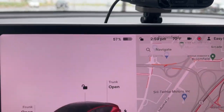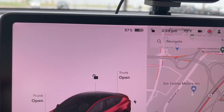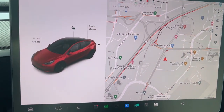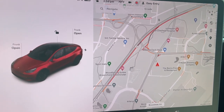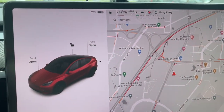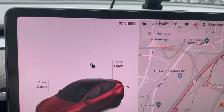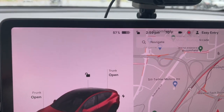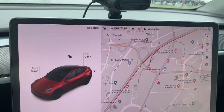I leave sentry mode on in the work parking lot because we're off a highway and there have been issues with people messing with cars. So after sitting all day with sentry mode on and very hot weather, the car went from 63% down to 57% — sentry mode used about 6% of the battery.